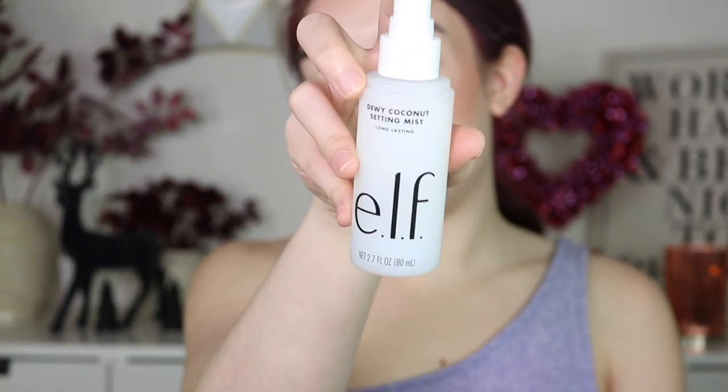Going in with the e.l.f. Dewy Coconut Setting Mist. The sprayer is a little intense, so try to hold it as far away as possible when you're spraying it — the opposite of what I did.